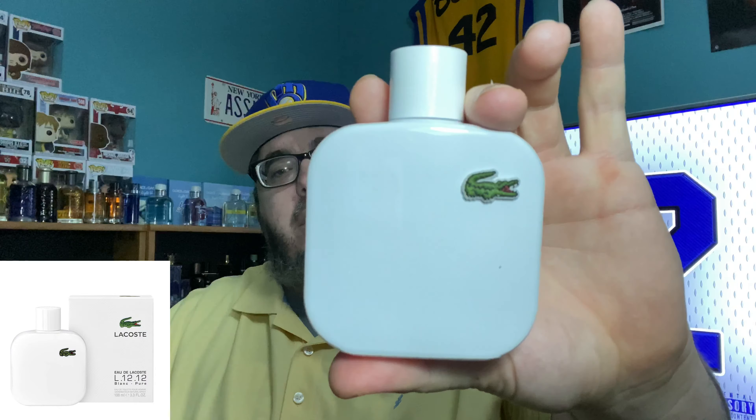You know I had to show love to this one — it's my favorite one in the collection. It's right at the $30 mark all the time for the 100ml bottle, and that is Lacoste L.12.12 Blanc. I don't need to say much about this fragrance — I love it, it's my favorite one, still hasn't been knocked out of the number one spot. A must-own for less than $30.